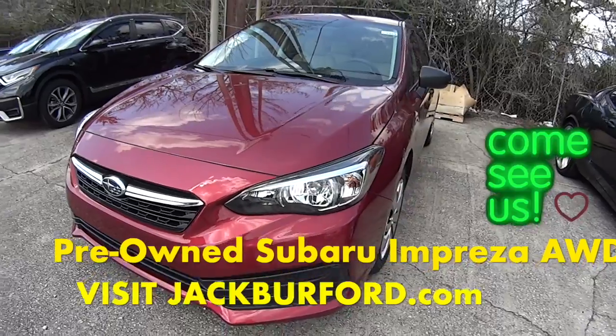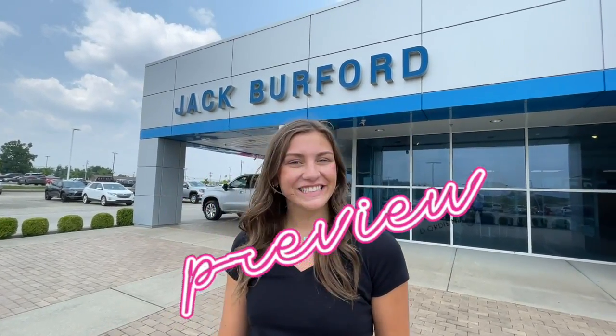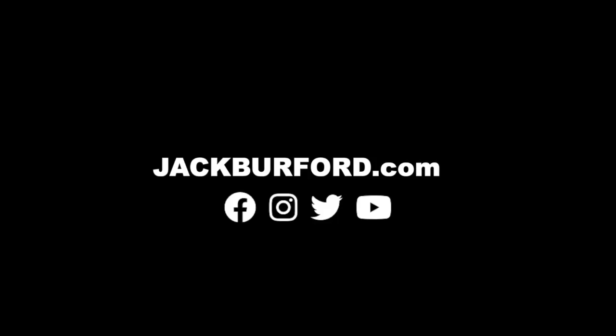Check it out at jackbriford.com or come in and see it today. Thanks for watching this sneak preview. For more information, check us out online at jackbriford.com. See you next time.